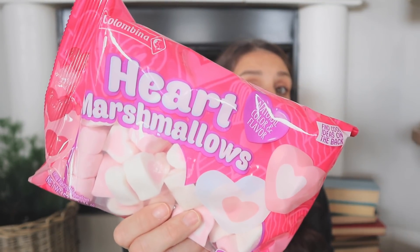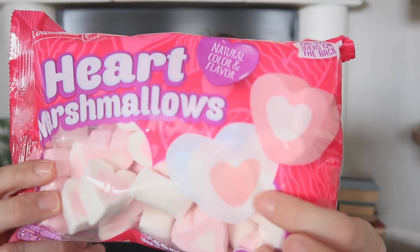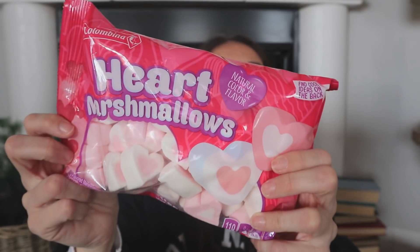I found some marshmallows — go grab these! If you're planning any sort of Valentine's Day hot cocoa bar or anything like that, these are going to look cute in a mason jar or whatever. They are little marshmallow hearts — some are white with a pink center and some are pink with a white center. I love those. I think they came out last year too.